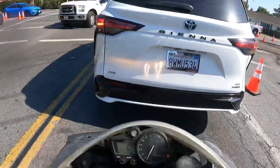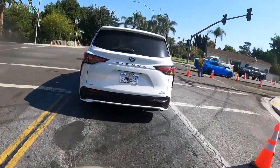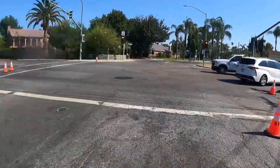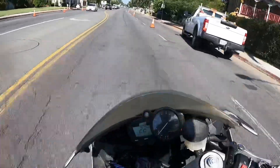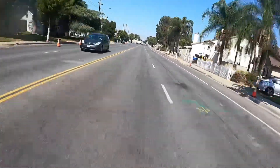This bike is perfect for me I think. It cost me less than a thousand dollars to build. Budget build - it's fun, it's fast, sounds good, looks good.